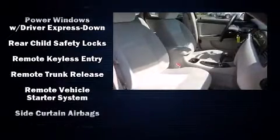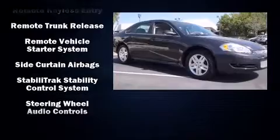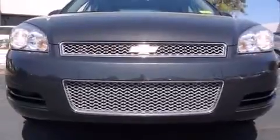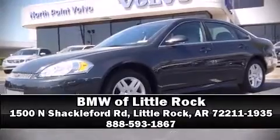A Carfax History Report provides you peace of mind by detailing information related to past owners and service records. Our team is professional, and we offer a no-pressure environment. We are here to help you.